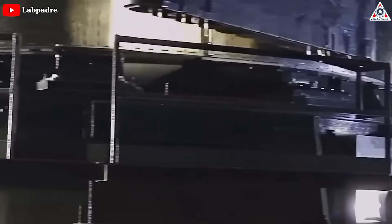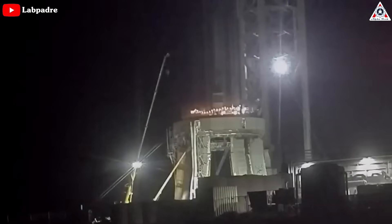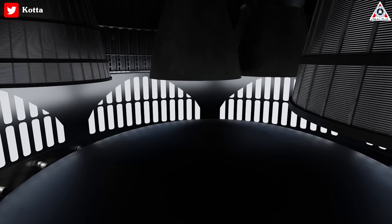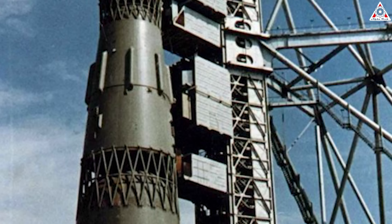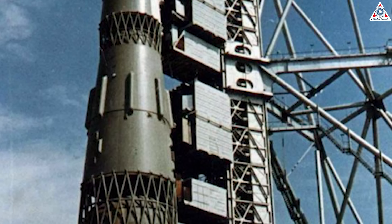SpaceX's modification process for Starship has entered its final period. They're diligently working day and night to address and improve any issues that led to past explosions and enhance the performance of their reusable rocket. One of the new techniques for the second launch attempt is called hot staging. Elon announced this change during a Twitter Space event, explaining that the upper stage of Starship will ignite its engines while still attached to the Super Heavy booster. This approach, commonly used in Russian launch vehicles like the Moon Rocket N1, allows for more efficient separation between stages.